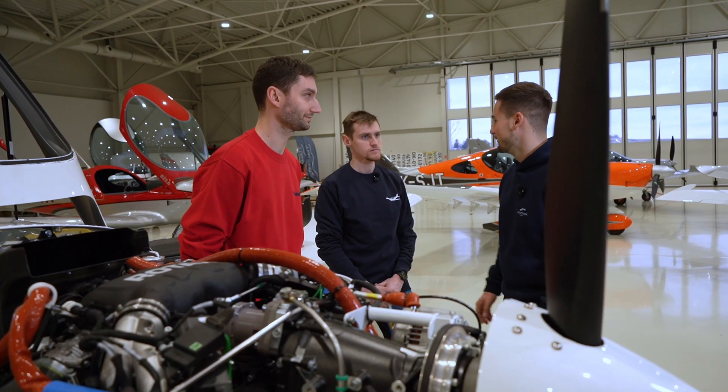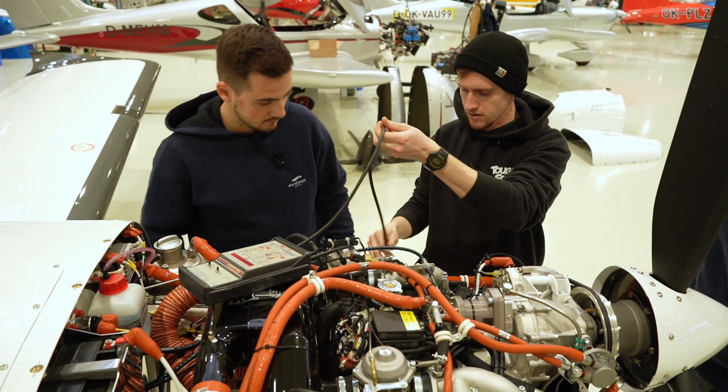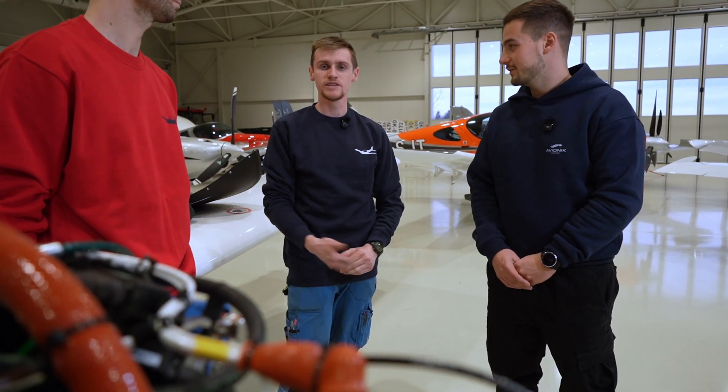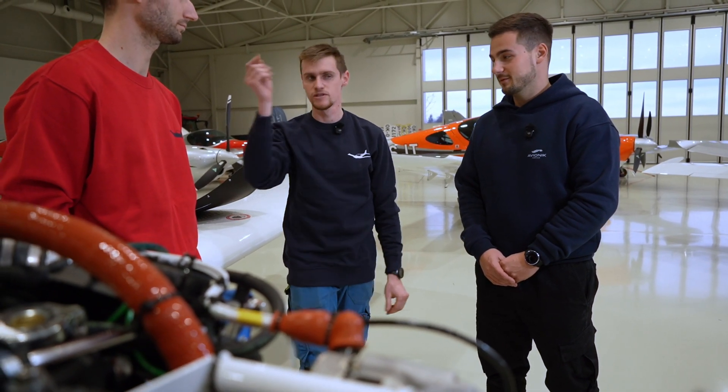My name is Jakub. I haven't worked here very long but I'm very familiar with the Bristol airplane. I work as a development engineer here at BRM Aero. I am Tony, aircraft engineer for Bristol. I've worked here about six years and I mostly do maintenance services, test flights, and also the assembly.